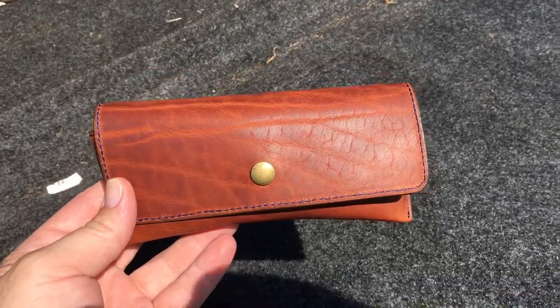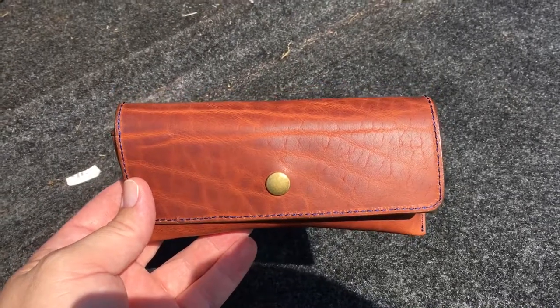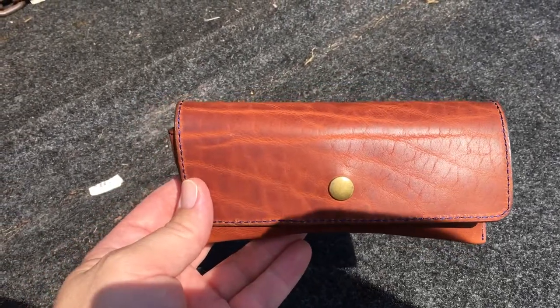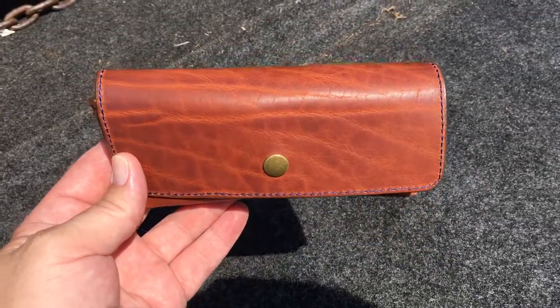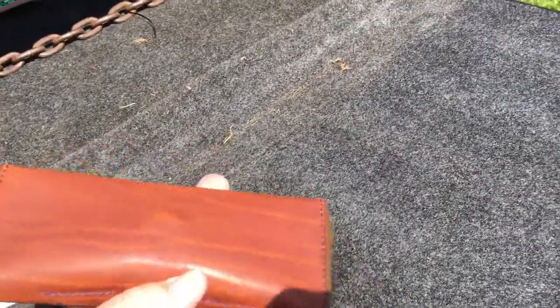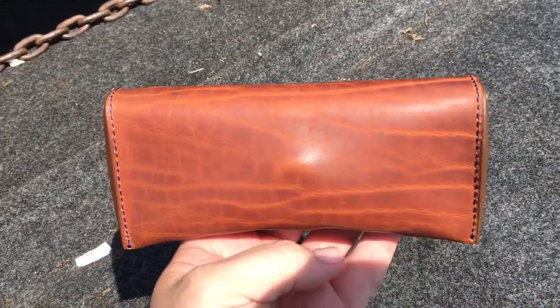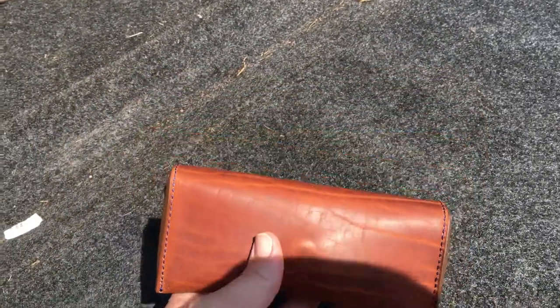Hey guys, Jimmy here. Went to OLPR in Mooresville, North Carolina — it's OLPR.com. Went ahead and picked up one of their sunglass cases, or eyewear cases. Wanted to show you guys real quick how really cool it is.